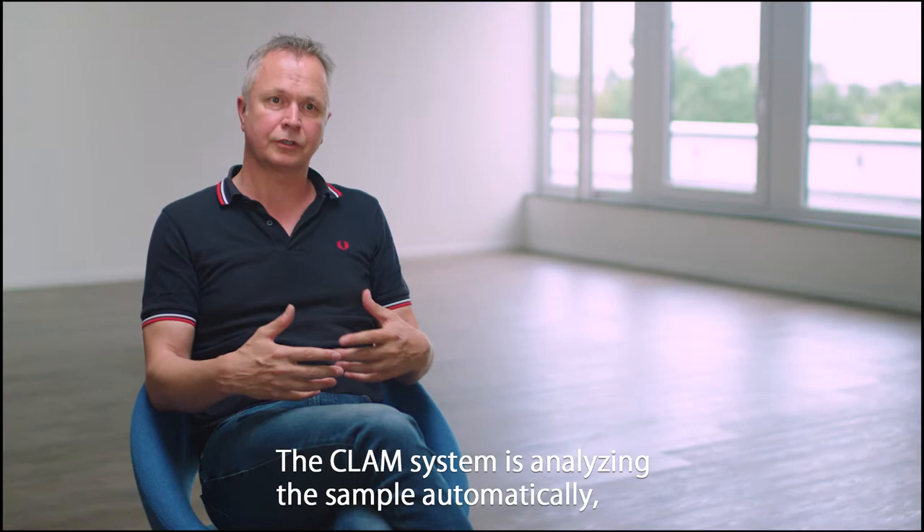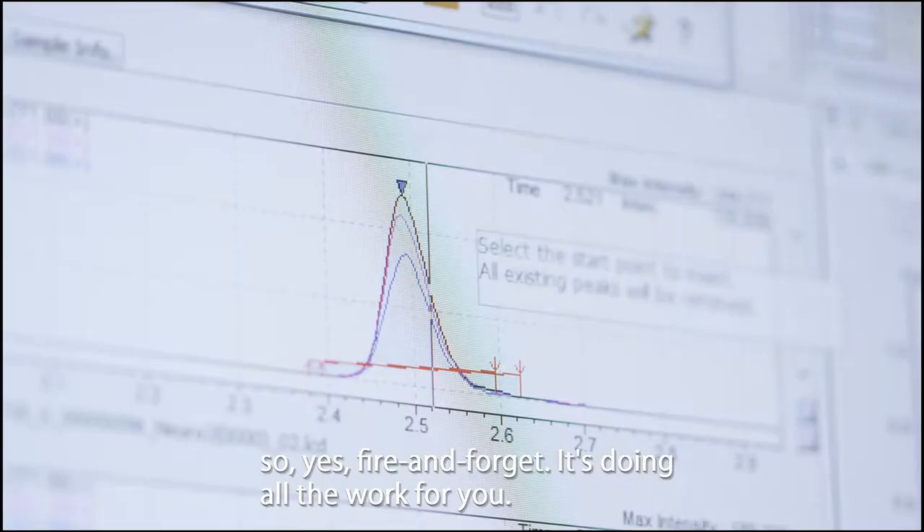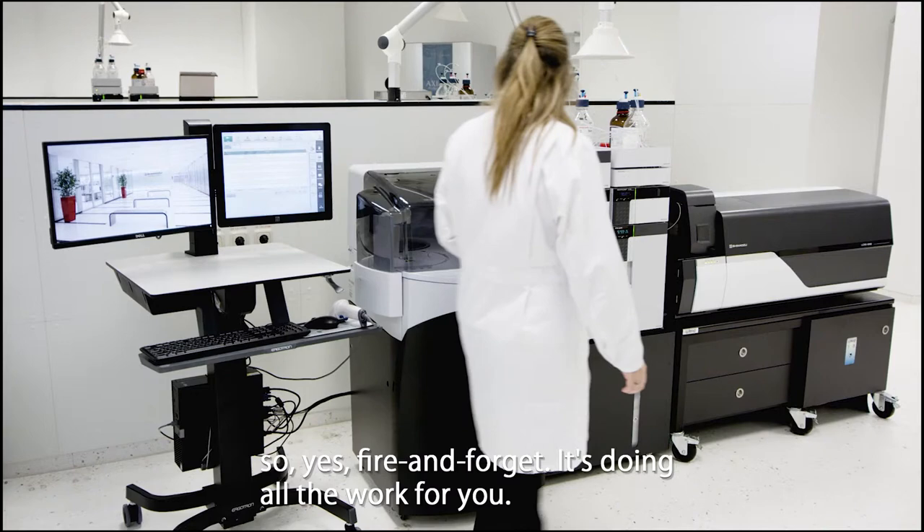The CLAM 2000 system analyzes the sample automatically — it's kind of fire and forget. It does all the work for you.